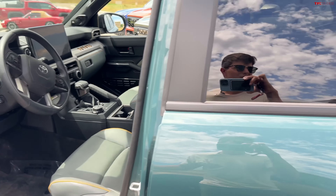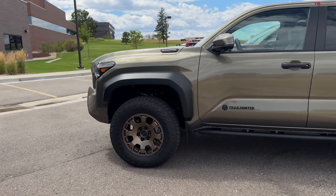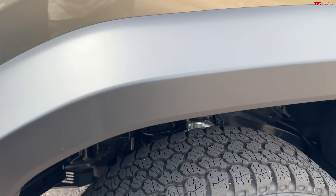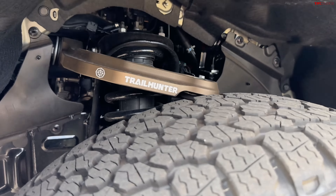Now let's compare some of those highlight features to the Tacoma Trailhunter. Very similar: once again, bronze wheels, all-terrain tires, and basically the same looking upper control arms with Old Man Emu-branded suspension. A pretty extensive skid plate up front, and rigid lights on the front of the Tacoma — kind of like what you get on the TRD Pro Tacoma. The 4Runner also has those rigid lights up front.